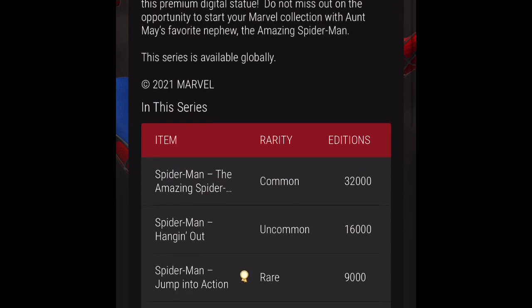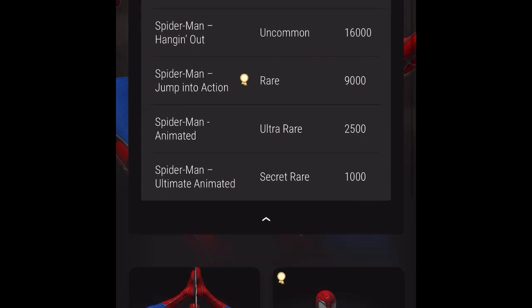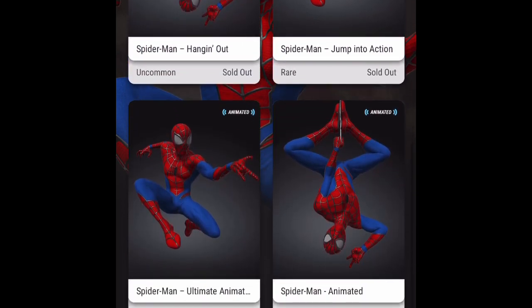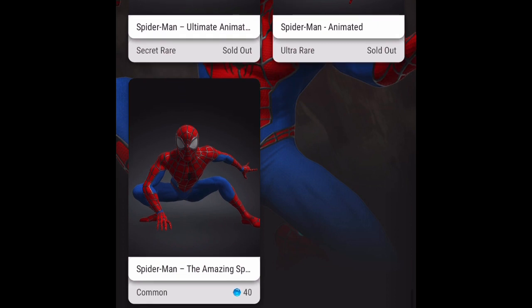Here's a bit of information about this drop. It's the first Marvel drop, first appearance of Spider-Man. There's a total of five collectibles — common, uncommon, rare, ultra rare, and secret rare. Pretty high quantity numbers for the common and uncommon. Surprisingly, everything sold out. The rare, ultra rare, and secret rare sold out almost instantly. The uncommon was available for like two hours after the drop. The common was available for the full 24 hours until right before the marketplace opened, and I think quite a few Veev whales bought them up, so they all sold out.